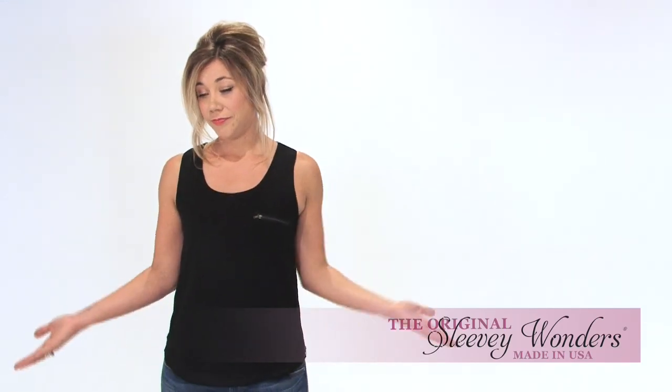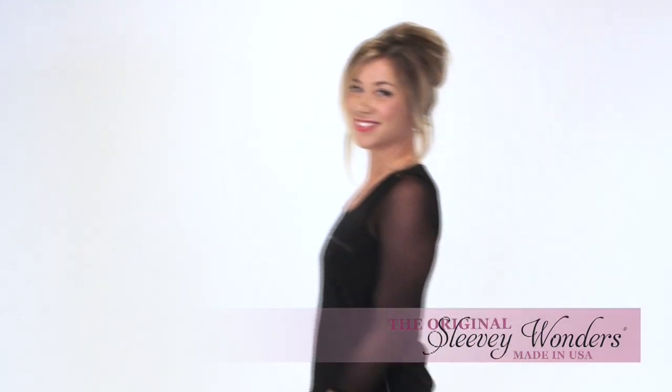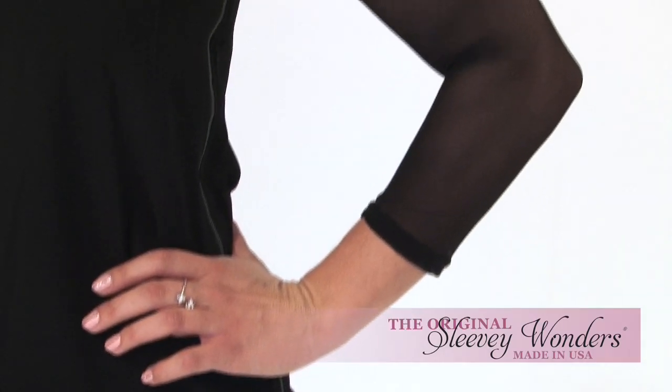Sleeveless top — cute, but sleeveless. Same top now with sleeves. Great for casual looks.